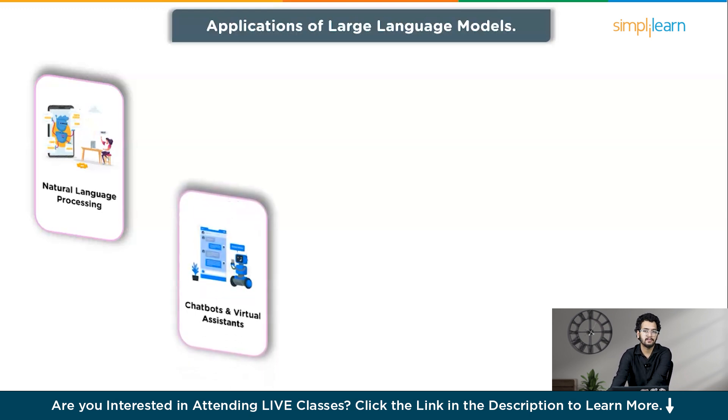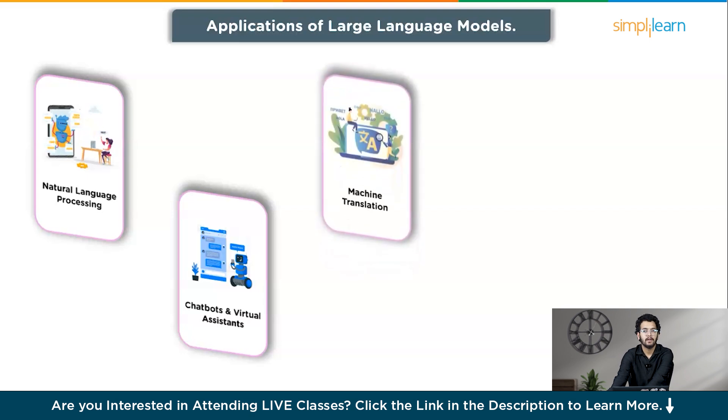The second application is chatbots and virtual assistants. Large language models power conversational agents, chatbots, and virtual assistants, providing more interactive and human-like user interactions. The third application is machine translation, where large language models have been used for automatic language translation, enabling text translation between different languages with improved accuracy.